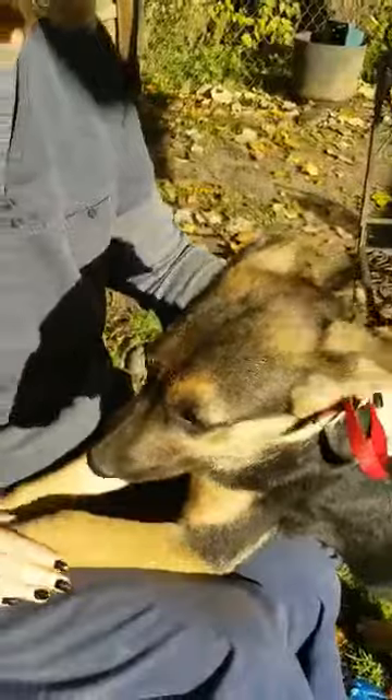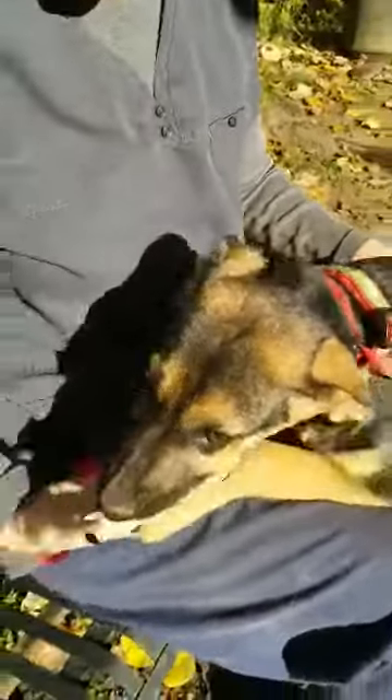She might end up being a bigger dog. Looking at her paws — that isn't a great test, but it gives you an idea. She might end up being about 50, 60 pounds, something like that. Happy, energetic. Let me see if she'll let me pick her up — she's about 35 pounds.